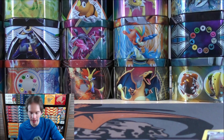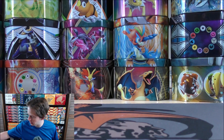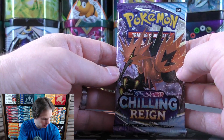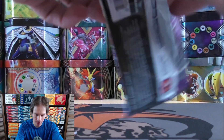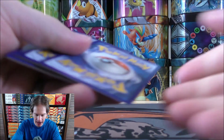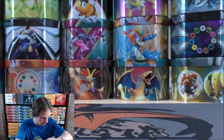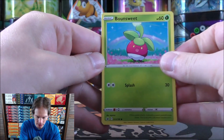Here is the Galarian Zapdos V card I pulled. Regarding those Pokemon Center exclusive Elite Trainer Boxes — because of the error where boxes only got eight packs instead of ten, they're sending cards — I believe Galarian Zapdos, Articuno, and Moltres V promo cards — as compensation.